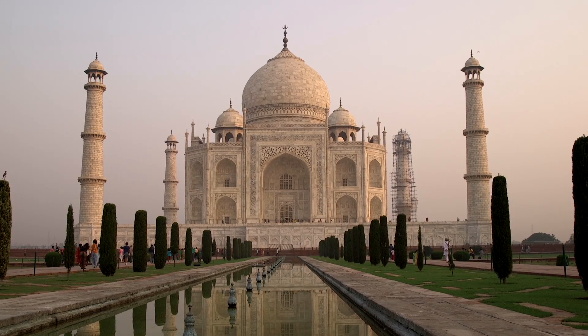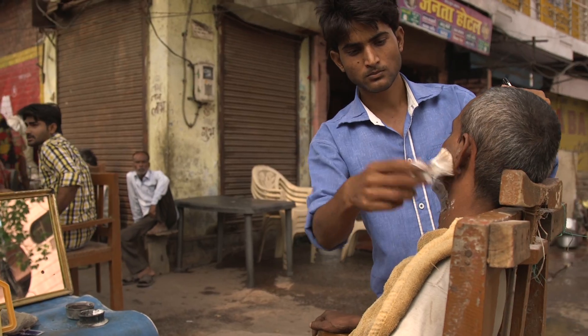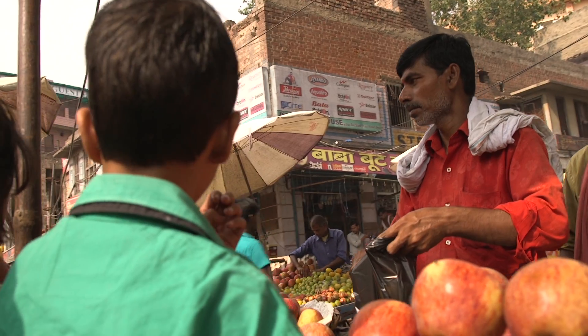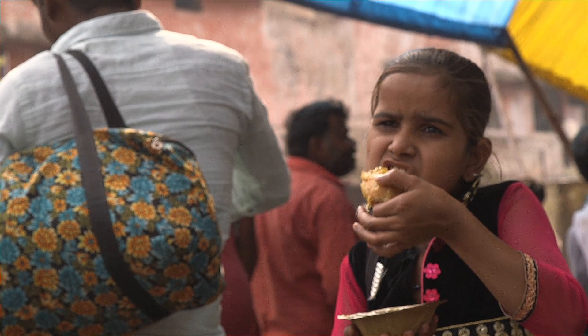Agra, the home of the Taj Mahal, is also a flourishing city of some 1.7 million people. The need for reliable power here in India, both in Agra and the country as a whole, has never been higher.